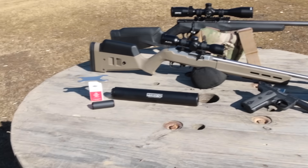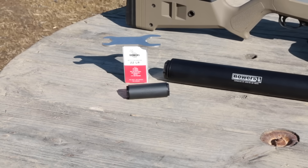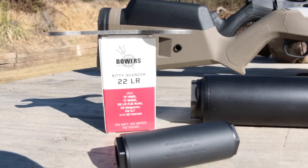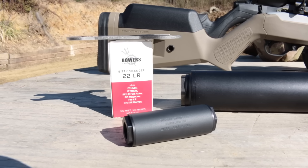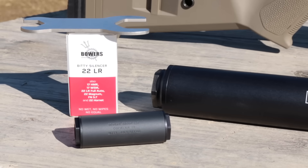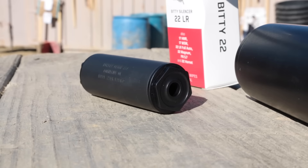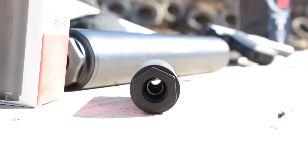The Bowers Biddy is a 22 rimfire silencer rated for the various 22 magnums as well as 5.7, plus it's full-auto rated in 22 long rifle. At only 2.8 inches long, it's the biggest silencer you could make that will fit inside a standard 22 long rifle ammo box - which is to say it's really, really short. It's also the smallest silencer that doesn't require wipes or shooting wet to be hearing safe on a pistol. To get its strength, the Biddy has steel baffles and a cerakoted titanium tube. The mount and front end cap are both aluminum to help bring the weight down to 2.6 ounces.